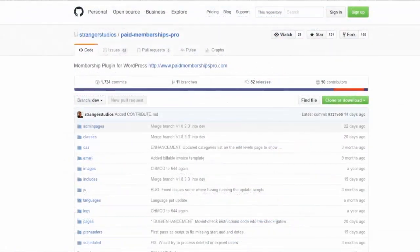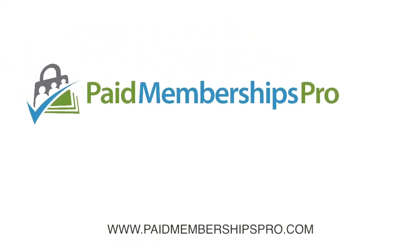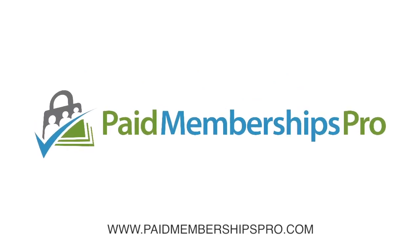Paid Memberships Pro works great out of the box, but it's easy for developers to customize it to fit your needs. What are you waiting for? Get Paid Memberships Pro and get paid now.